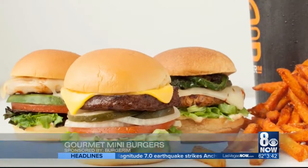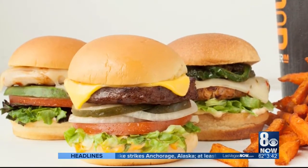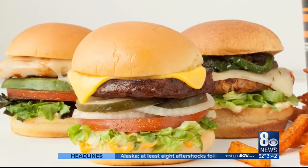Burger Rim is mini gourmet burgers. When customers come into Burger Rim, there's a variety of options for them to choose from and they're excited about that.